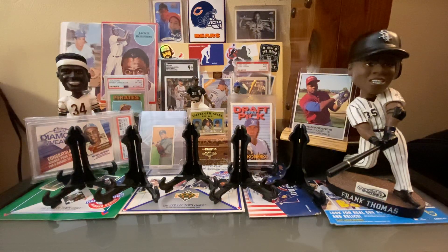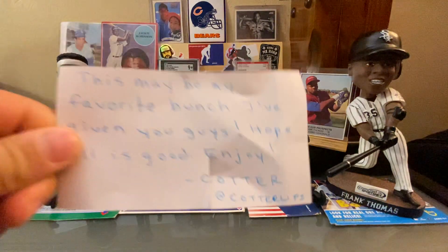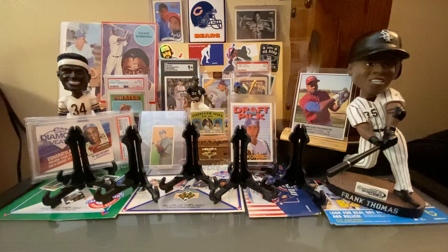Hey Hobby World, Zach and Porter back with another mailbox video. Our guy Cotter dropped off another mail day and I think he sort of understated how awesome this one was. Why don't you read the note? It says, 'This may be my favorite bunch I've given you guys. Hope all is good. Enjoy, Cotter.' We're fortunate enough to have a couple of local traders and Cotter is the most prolific, always finding some amazing cards for Porter's PC and a few for mine as well.